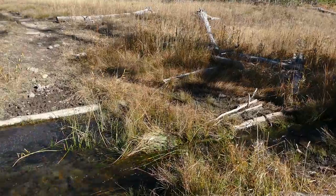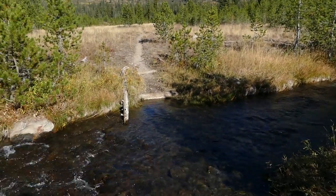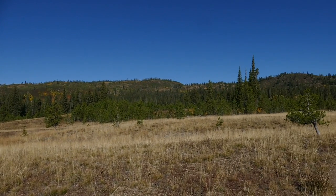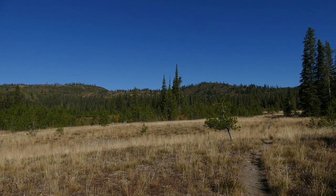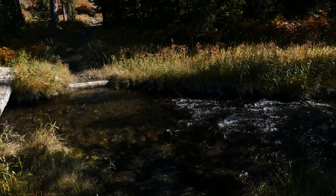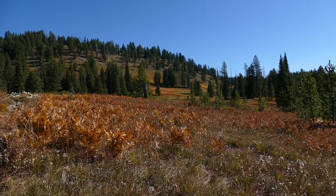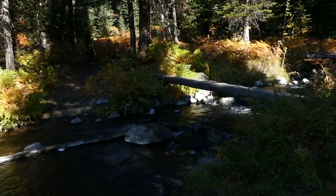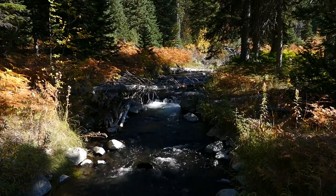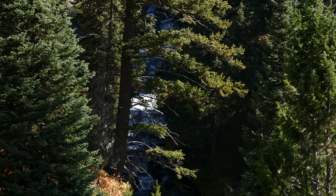The first fall you actually come to is a little bonus fall called Silver Scarf. You cross the creek that comes out of Dunanda Falls three times, and it doesn't look that way on the map or GPS, so just note that. The first crossing I got lucky with a log; the other two had what looked like more permanent log crossings. Overall a really pretty area.